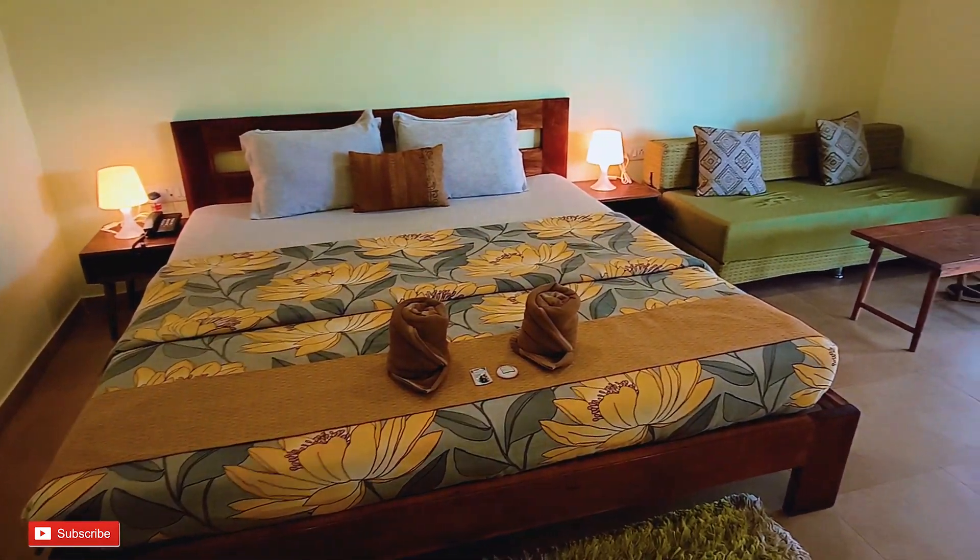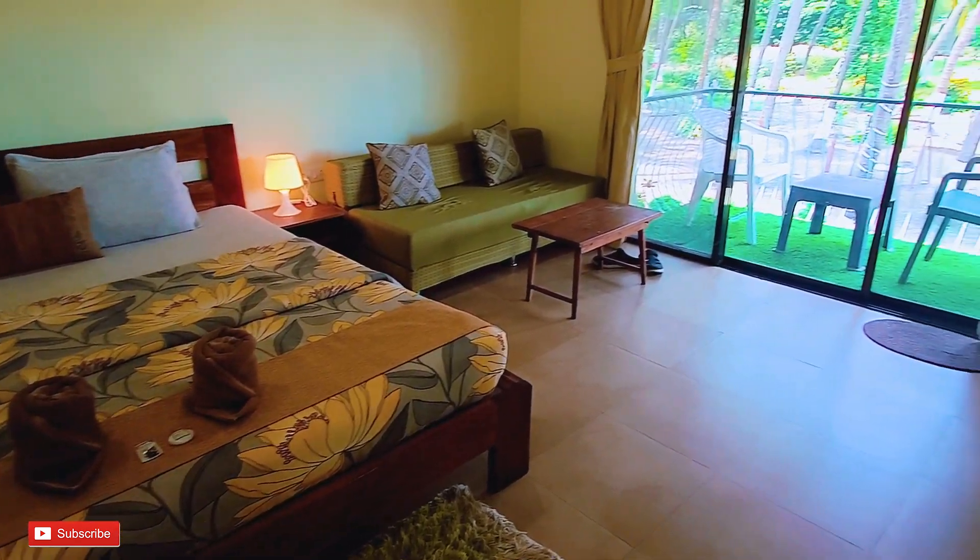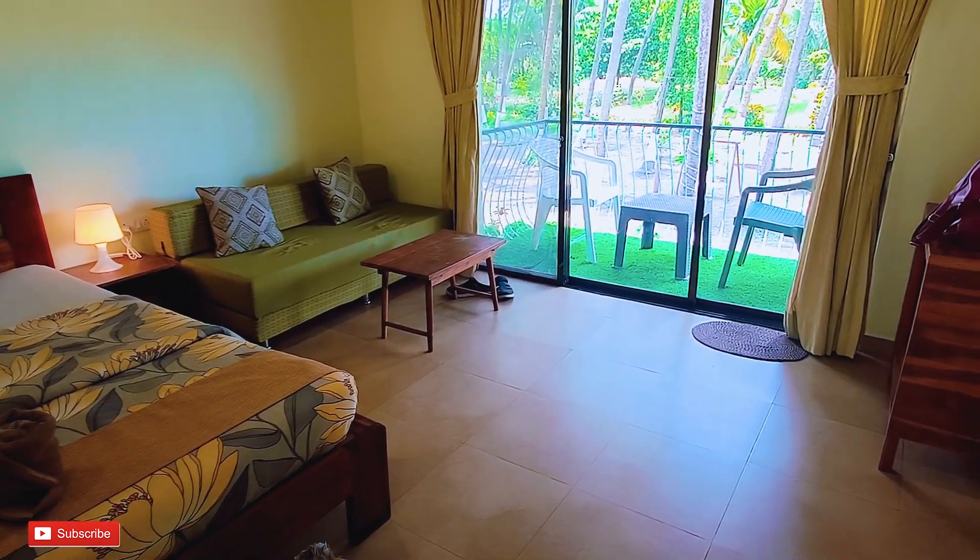This is a very spacious room. Here you can see the second floor, and we have a balcony with a great view.